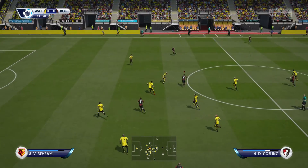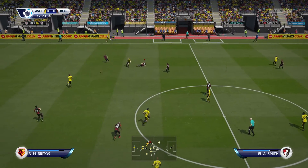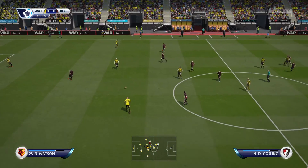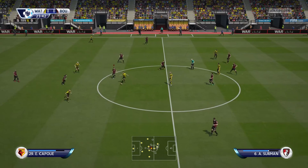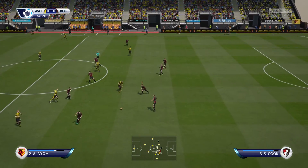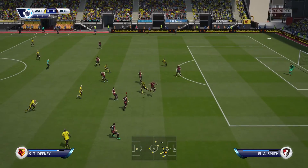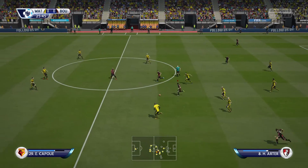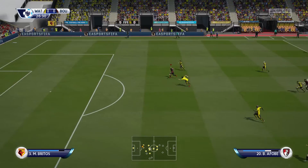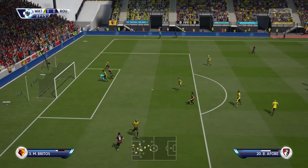Dan Gosling. Possession change once more. Miguel Arante-Pritos. Ben Watson. Nordine Amrabat. That is a cheap piece of play to give the ball away like that. And here comes the counter-attack — got his shot off now, very good stop there.